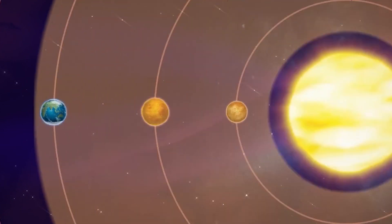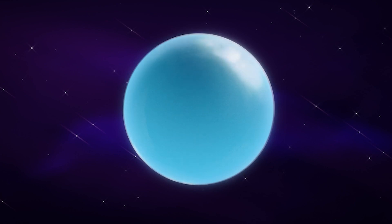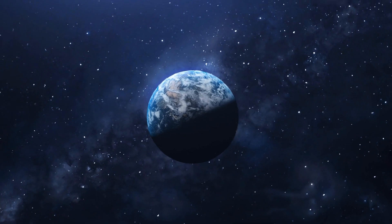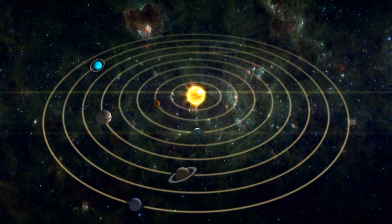The habitable zone of a star is the range of distances where a planet's surface temperatures could support the existence of liquid water, which is considered crucial for life as we know it. The habitable zone where Earth resides stretches for about 1 AU, which is the distance between the Earth and the Sun.